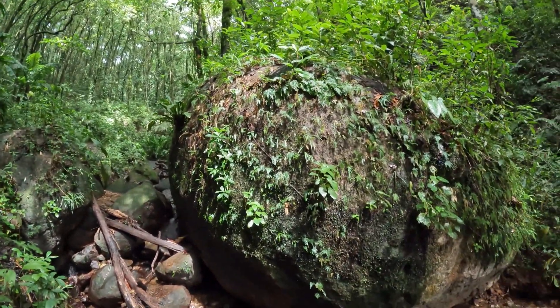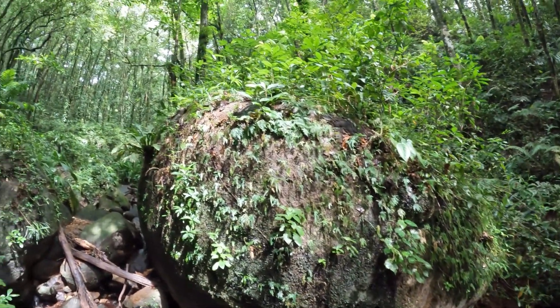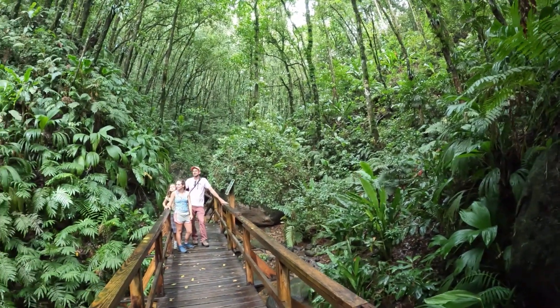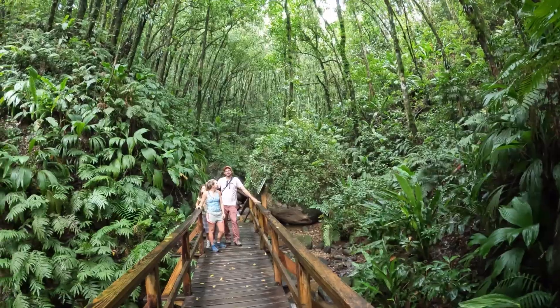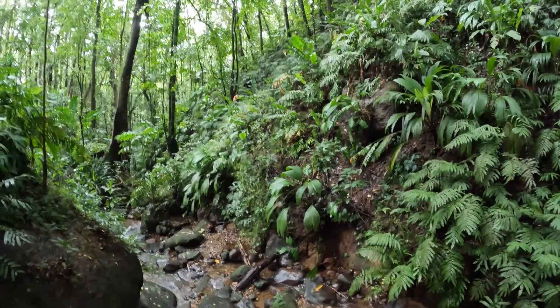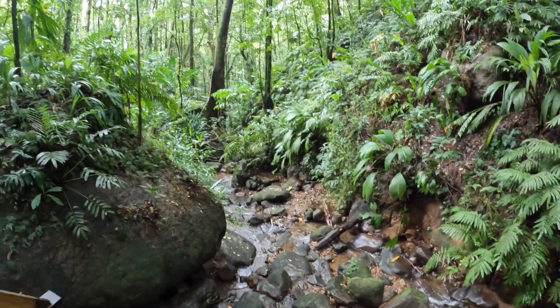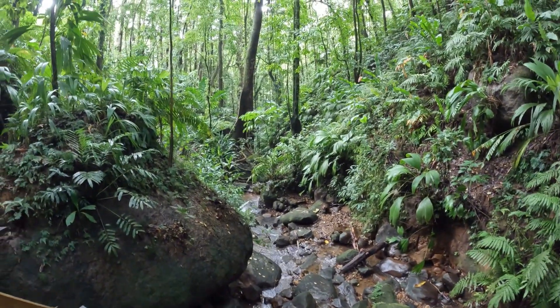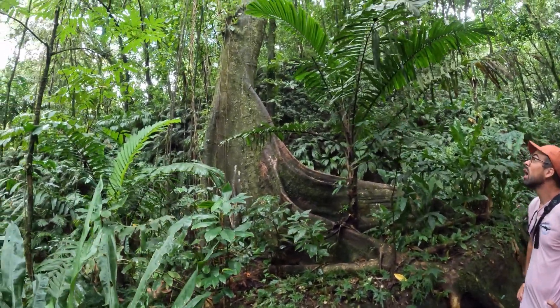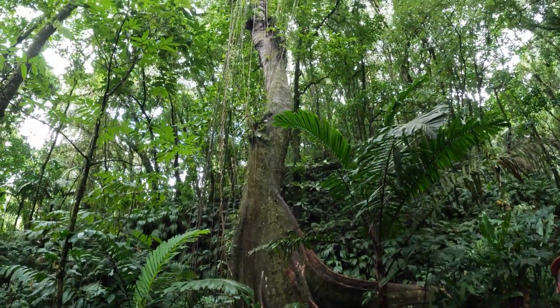Look at this massive, massive boulder — huge. Alright, we're heading back down. This is the bridge we saw on the way up, so we're pretty close to the bottom now. Here's the little rocky stream heading down — very nice. Another enormous tree with the broad roots going way up.